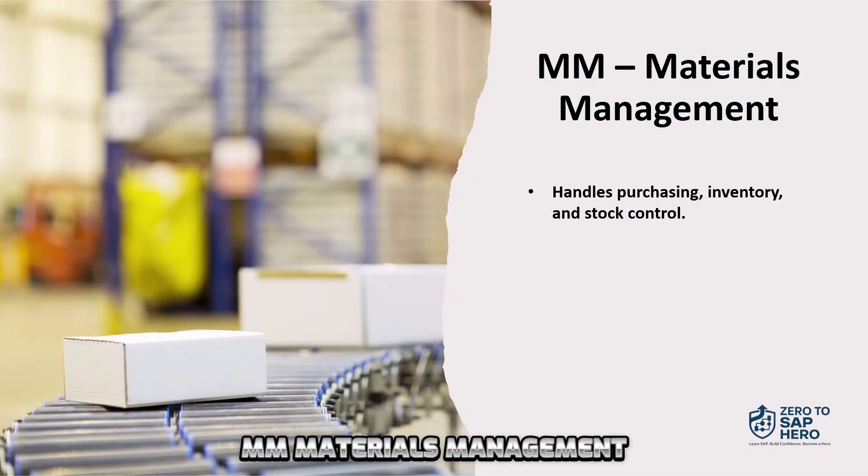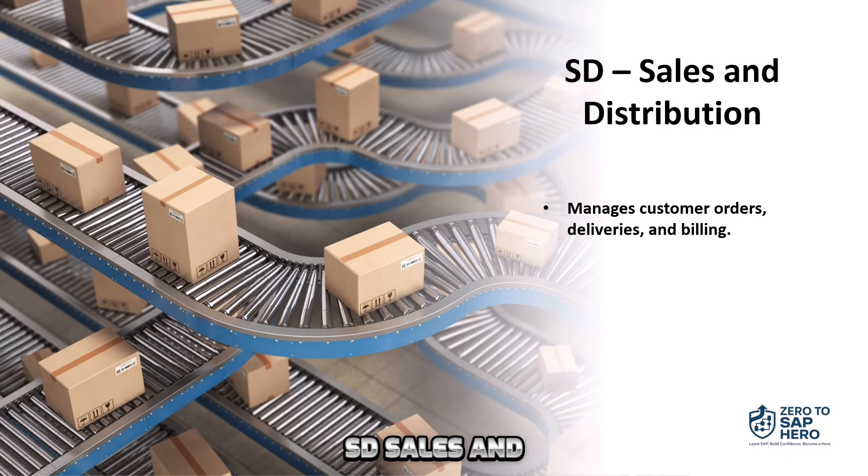MM, Materials Management — it takes care of purchasing, stock, and inventory. SD, Sales and Distribution — this module handles everything from customer orders to delivery and billing.